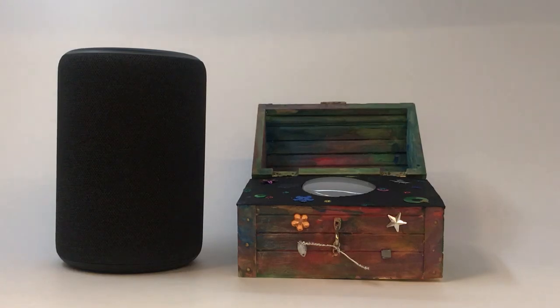Alexa, open sesame. Hi, welcome to the cave. Are you ready to enjoy the treasure? Yes.